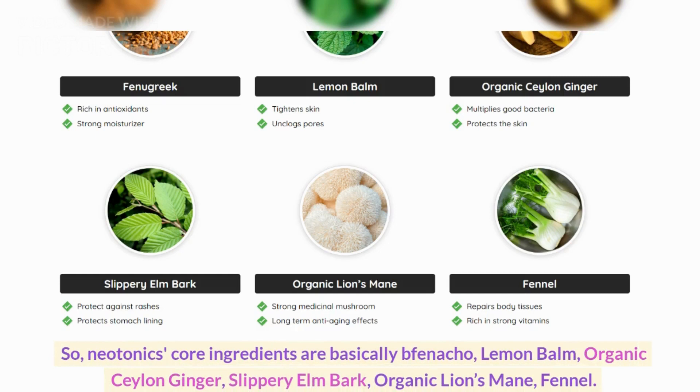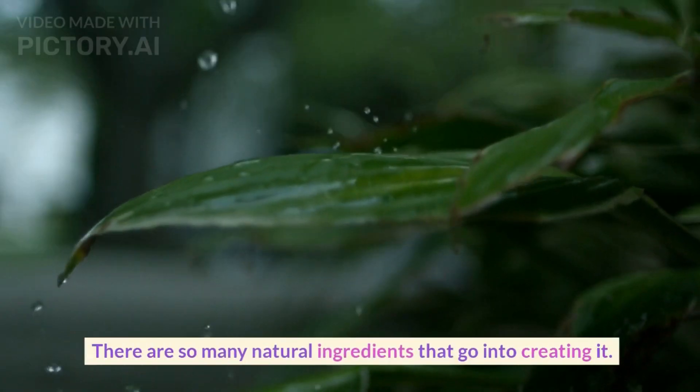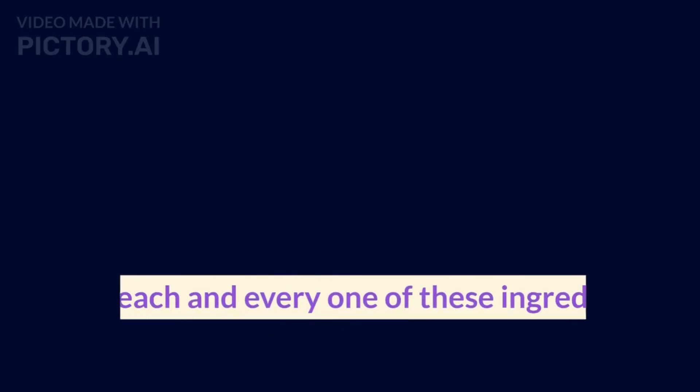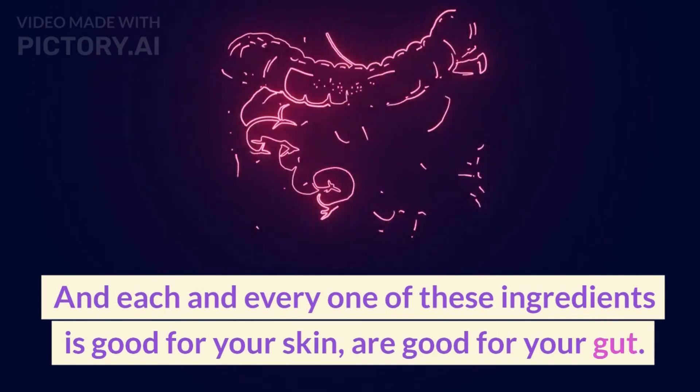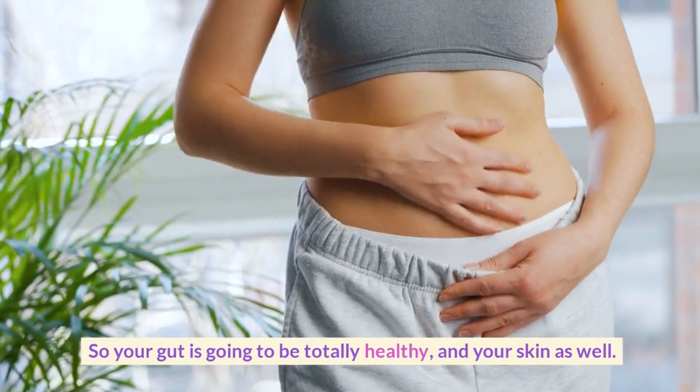Organic Ceylon ginger, slippery elm bark, organic lion's mane, fennel. There are so many natural ingredients that go into creating it. And each and every one of these ingredients is good for your skin and good for your gut. So your gut is going to be totally healthy, and your skin as well.